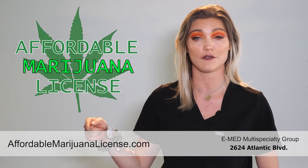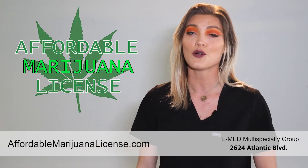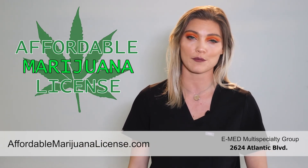If you've got questions you can head to our website, AffordableMarijuanaLicense.com, or you can give us a call. We look forward to hearing from you soon. Bye!